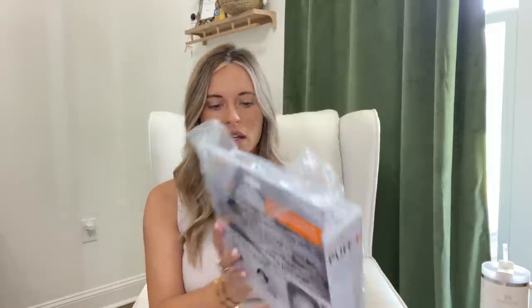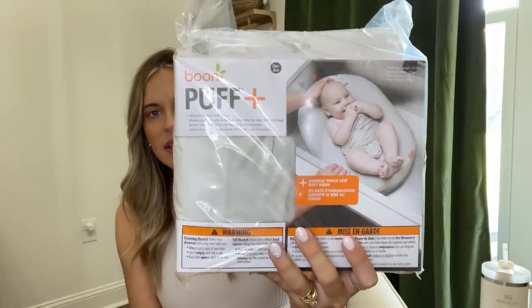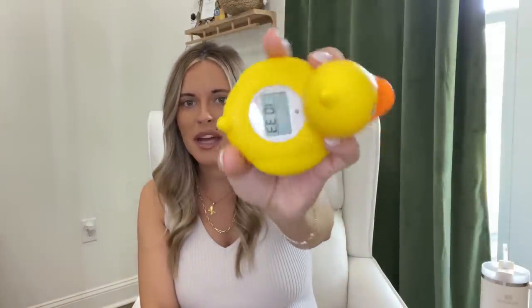I shared a bathtub that everybody loved in a previous video, but a lot of people were also talking about this inflatable one that you can wash. So I registered for both to see which one we'd like better. And for the bathtub, I found this adorable little rubber duck on Amazon - you stick it in the water and it floats and tells you the temperature of the water so you know if it's too hot or too cold for baby.